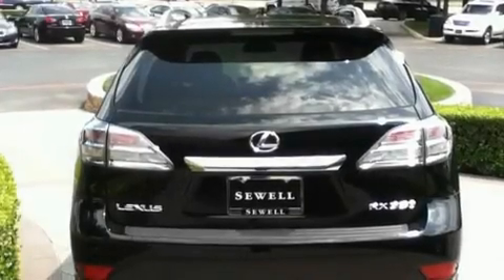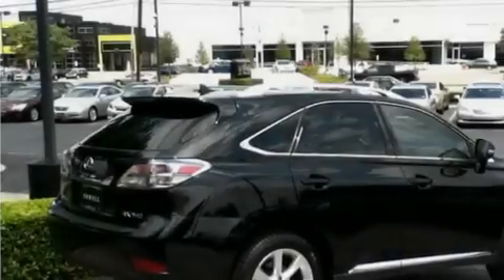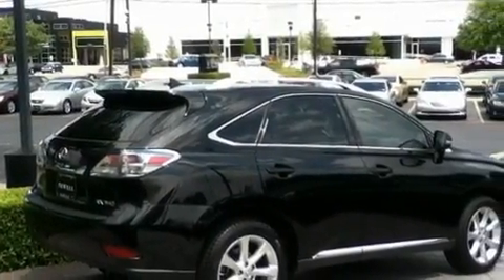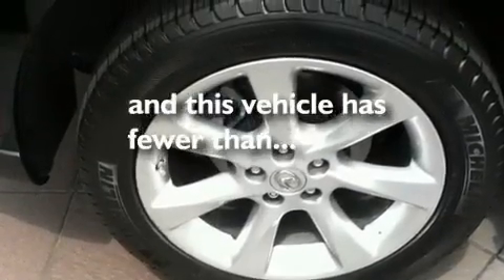Its top features and packages include the premium package, air conditioning with automatic climate control, a navigation system, a wood and leather-wrapped steering wheel, 19-inch alloy wheels, a rear spoiler, roof rails, a low-tire pressure indicator, cruise control, and this vehicle has fewer than 46,000 miles on the odometer.